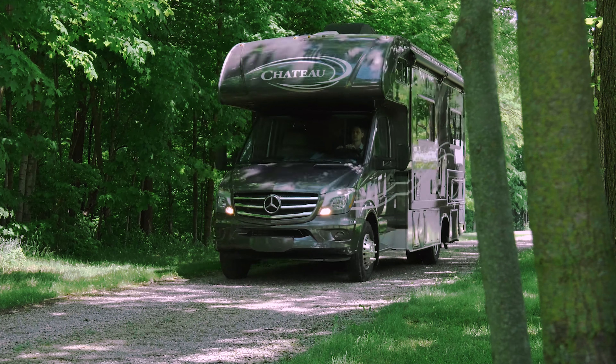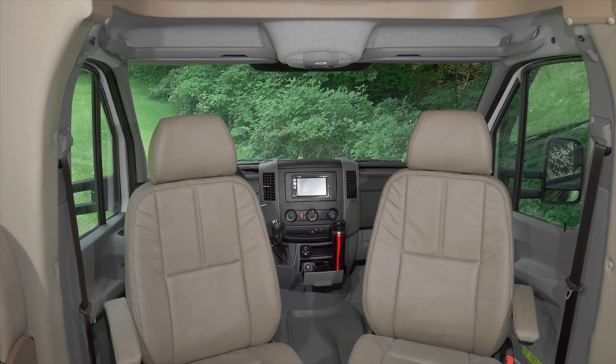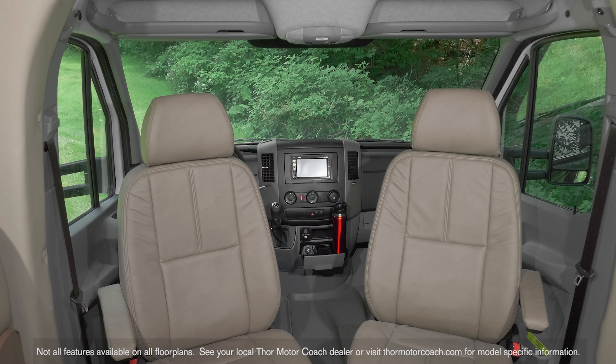The bedroom with the queen size Denver mattress makes sure you always have a comfortable place to sleep. You also have a USB charging center and CPAP outlet. A bedroom TV is optional.